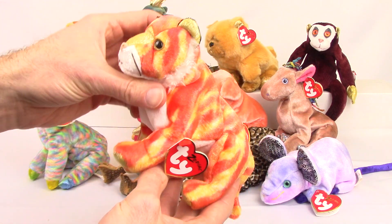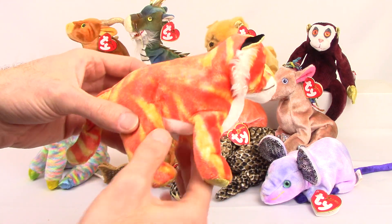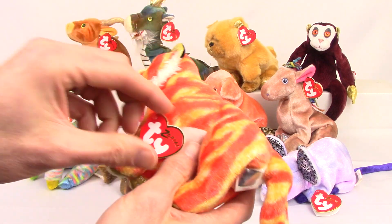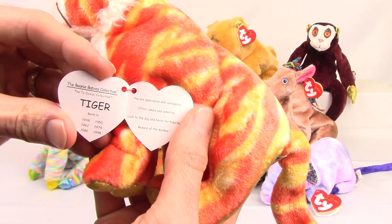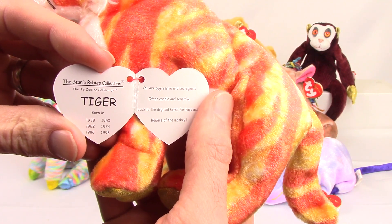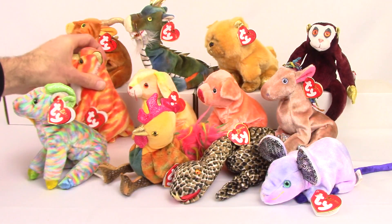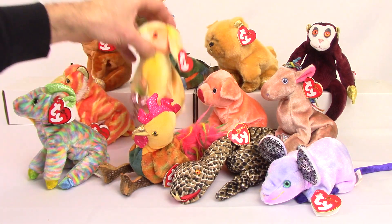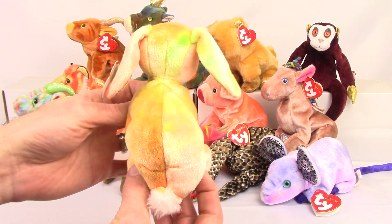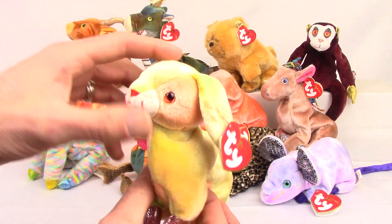Next up we have the tiger. Another thing that was really unique about all the Zodiacs is there was some kind of glittery pattern on each of them. As you can see on the tiger's paws on the bottom, that gold pattern. All the Zodiacs one way or another had some type of glittery or shimmering pattern. Like on the rabbit here, it's on his feet. The rabbit also was slightly tie-dyed.